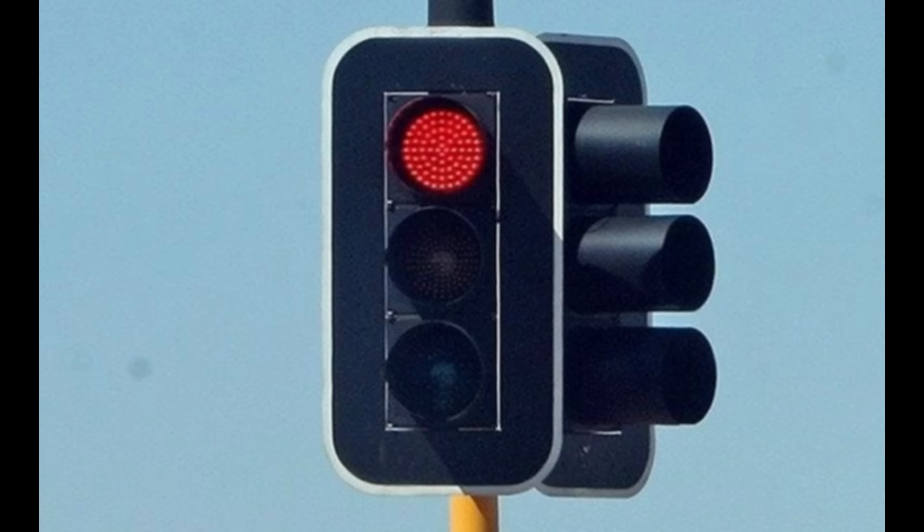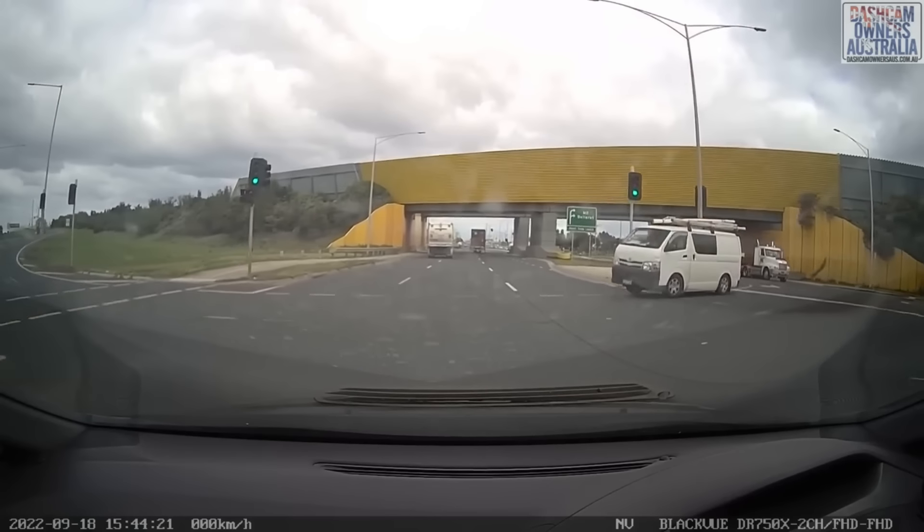And always remember: green means go, red means stop, and orange means fucking floor it.